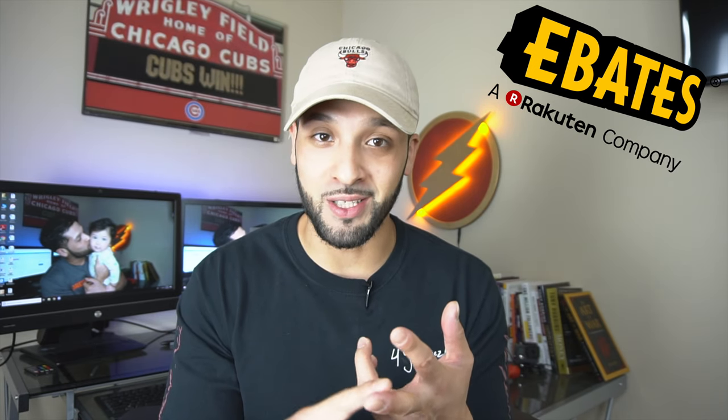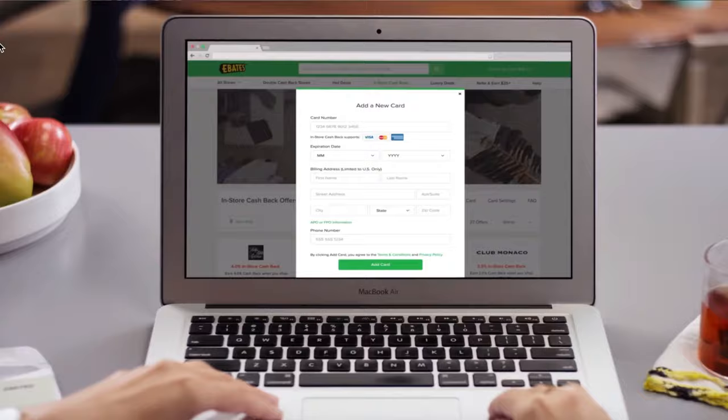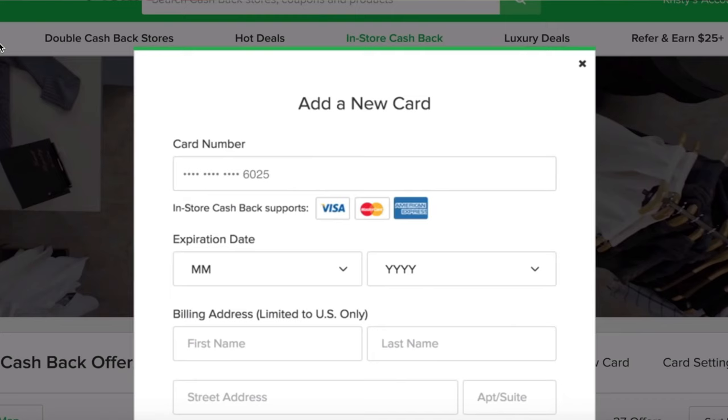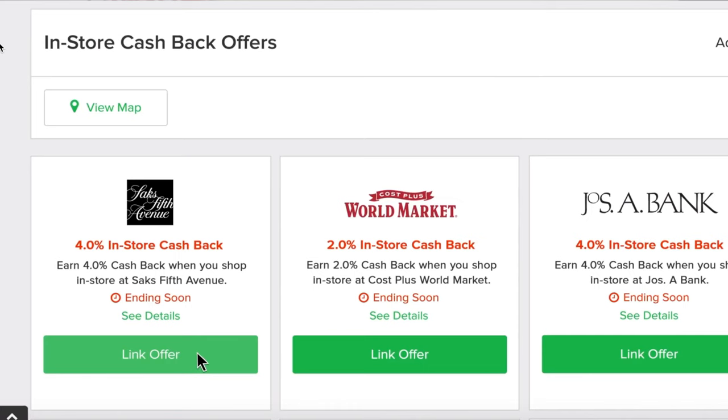You can use your debit card or a points-earning credit card, which is amazing. All you have to do is sign up for an Ebates account and connect your credit card or your debit card to that account.